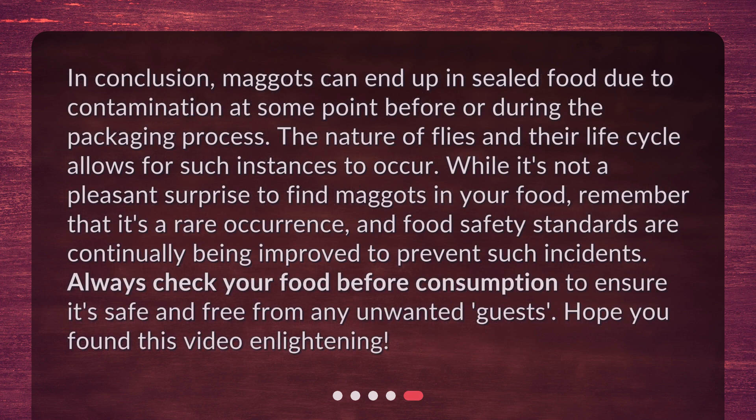In conclusion, maggots can end up in sealed food due to contamination at some point before or during the packaging process. The nature of flies and their life cycle allows for such instances to occur. While it's not a pleasant surprise to find maggots in your food, remember that it's a rare occurrence, and food safety standards are continually being improved to prevent such incidents. Always check your food before consumption to ensure it's safe and free from any unwanted guests. Hope you found this video enlightening!